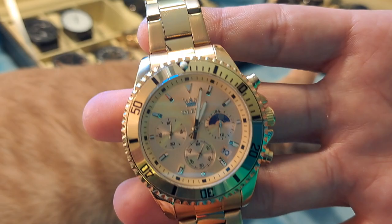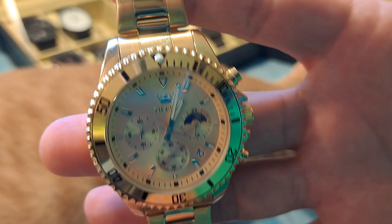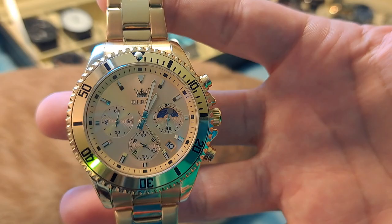This Olevs watch right here you can pick up for somewhere in the neighborhood of $40 to $45 on Amazon right now. If you click the affiliate link below, that actually helps me out — sends me a couple of dollars if you purchase through it. So head over to Amazon and pick that up using the affiliate link; that would help out a lot.